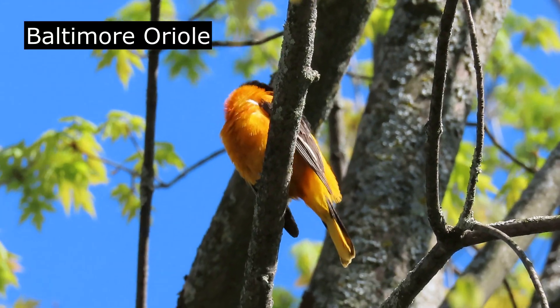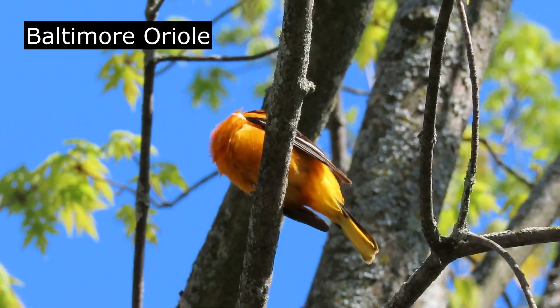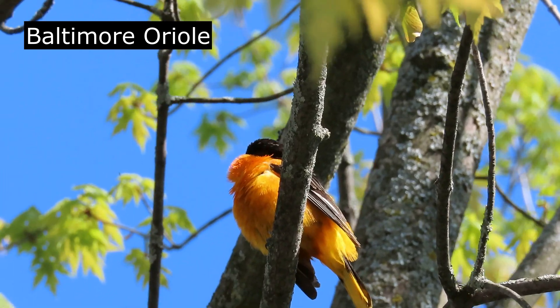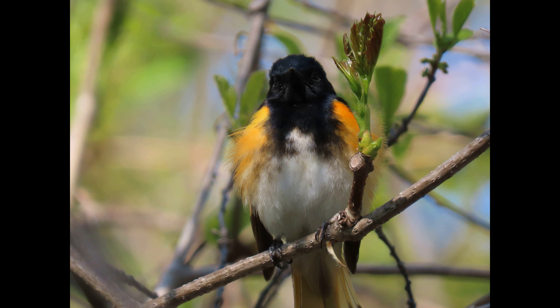The beautiful Baltimore Oriole, often found high up in a large leafy tree. Here we have an American Redstart — it's a smallish warbler. I like to call them mini red-winged blackbirds.